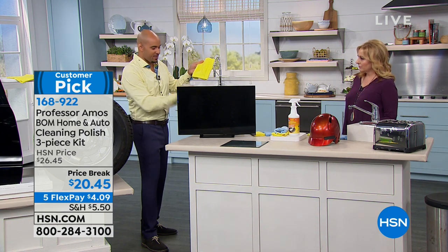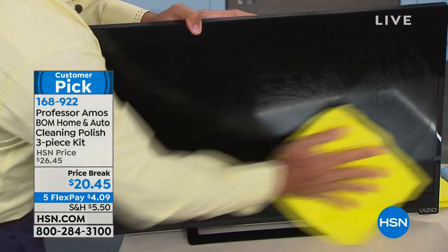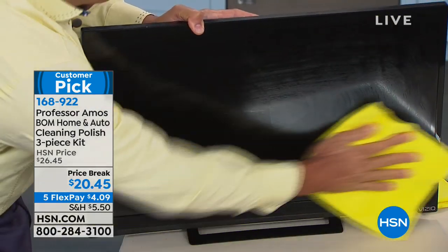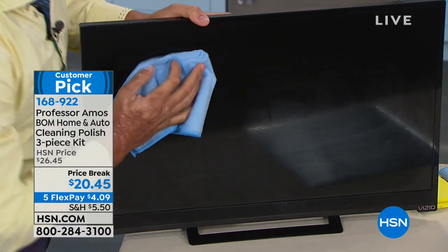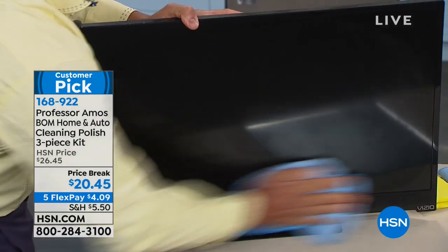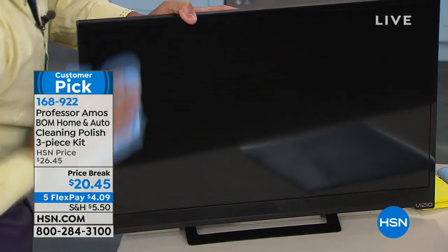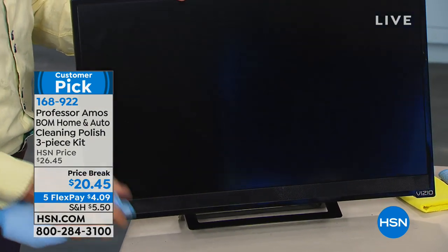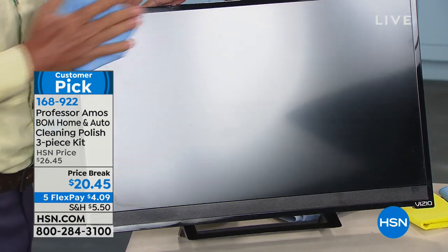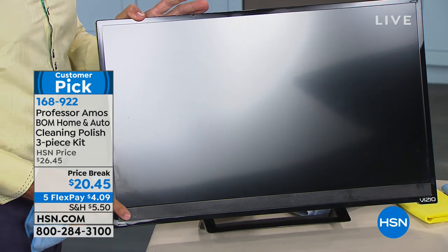Work that in with the wet chamois, then flip to the microfiber towel — all those fingerprints, all the smudges and smears are coming right off. That's incredible. It's going to leave protection on that TV screen. The shine is really amazing — it looks like a black mirror, like black ice. That's what your car is going to look like, your windows, your mirrors.